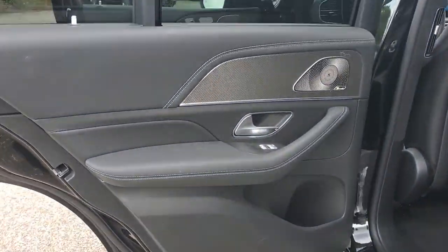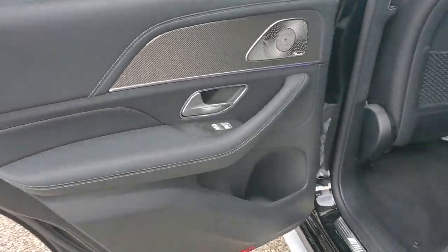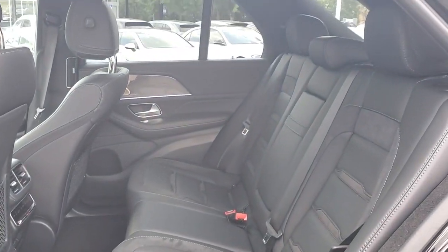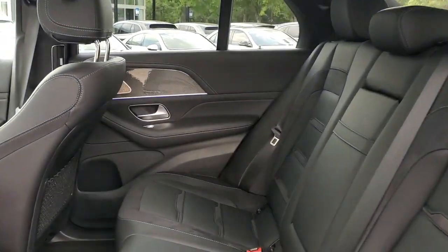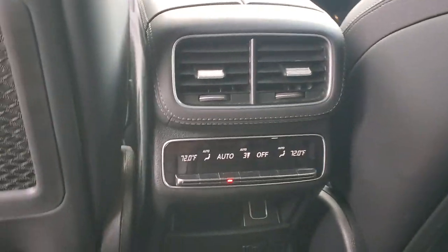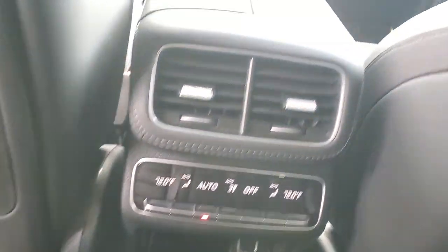The following are some of this vehicle's highlighted options: heated and/or cooled front seats, Apple CarPlay and/or Android Auto, touchscreen infotainment system, pre-collision system, panoramic roof, navigation system, keyless entry, moon roof, power liftgate, and satellite radio.